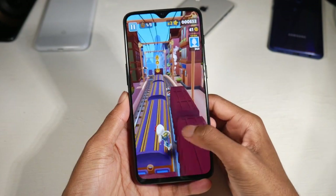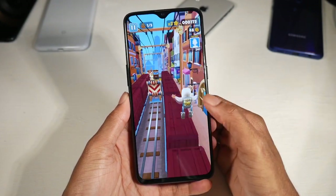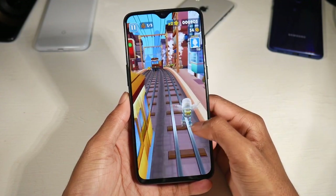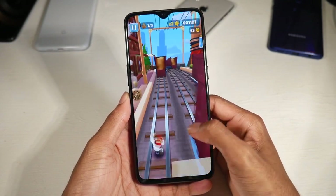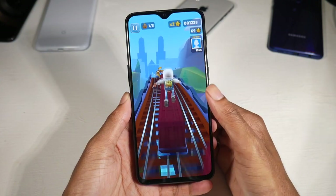You have Android 10 with OxygenOS 10.3.1, which I absolutely love — it's one of my favorite Android skins. It's very clean, very fast, gets a lot of updates, and has a lot of useful customization and features. The Snapdragon 845 and Adreno 630 mean you can play games on high settings with no problem.